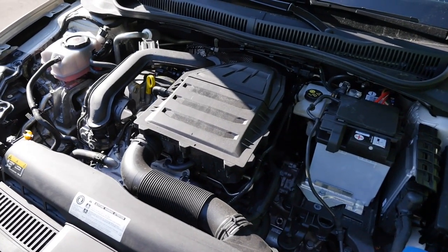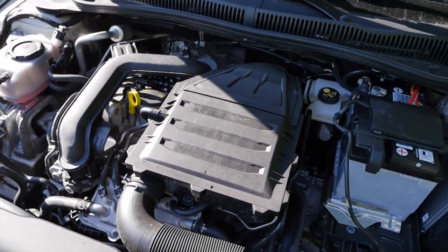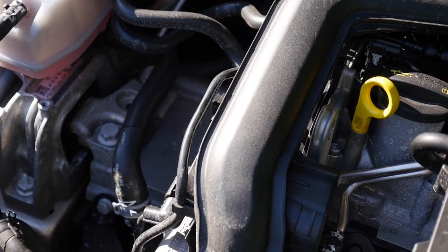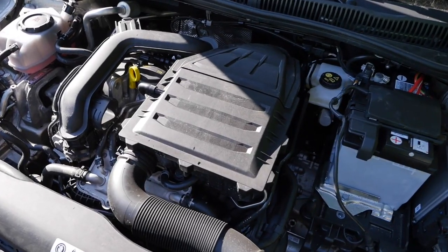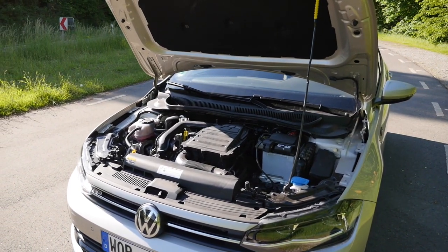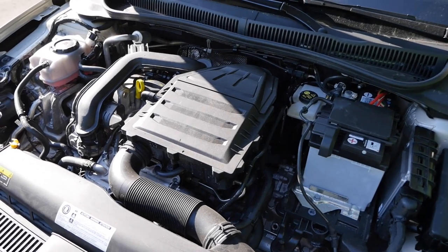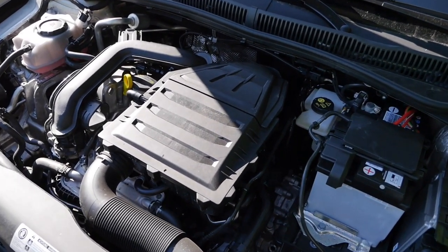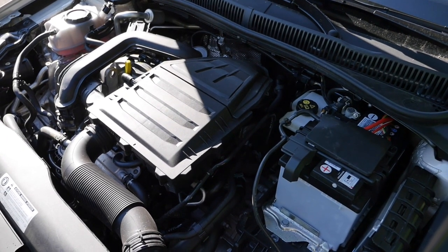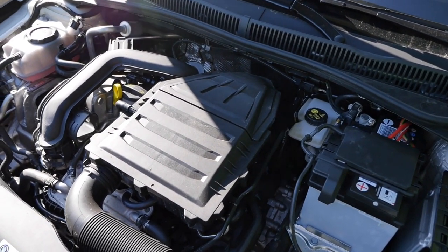Engines: there's the 1.0L MPI naturally aspirated in 65 or 80 horsepower. Then the 1.0L TSI turbo petrol three-cylinder at 95 or 110 horsepower — that's the one we drive today, with a 9.5-second acceleration figure, available with manual or DSG dual-clutch transmission. The larger 1.5L TSI produces 150 horsepower. The GTI gets a 2.0L TSI with 200 horsepower, both four-cylinders. There's also a 1.0L TGI CNG engine with 90 horsepower and a 1.6L TDI diesel with 80 or 90 horsepower.